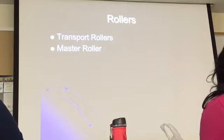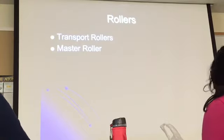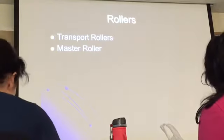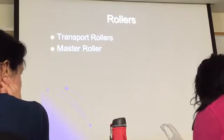Going back to the transport rollers — they are positioned opposite to each other. You're not going to have just one, but a set of two, two, two with each. They come down and then go up.